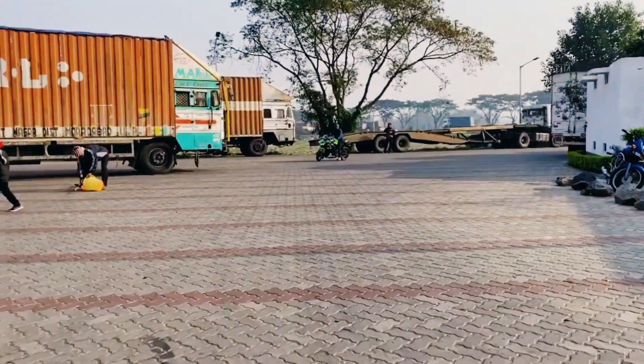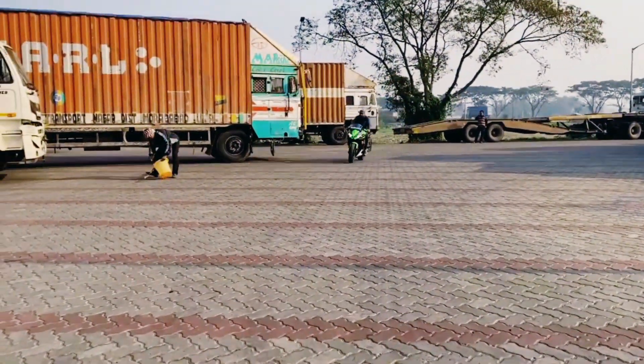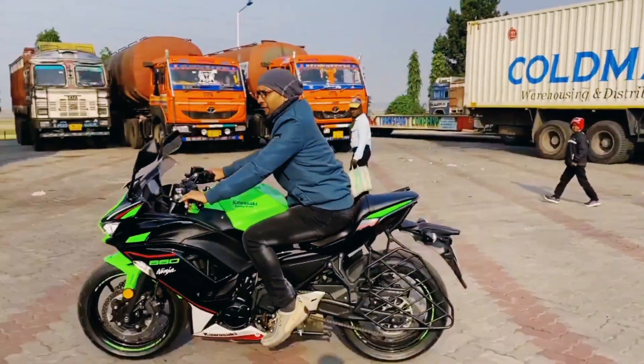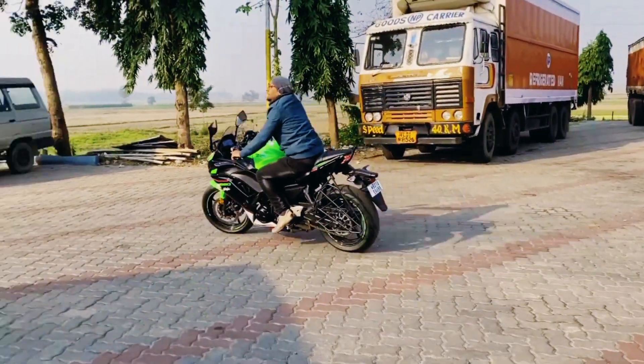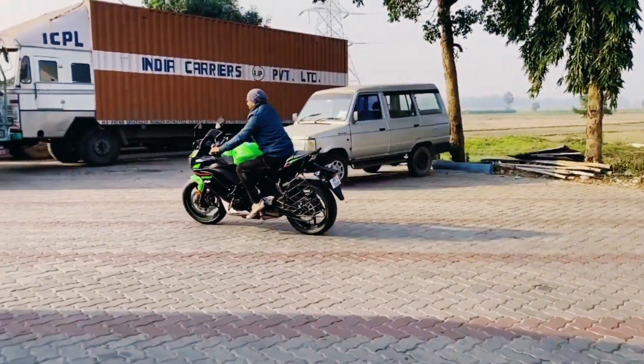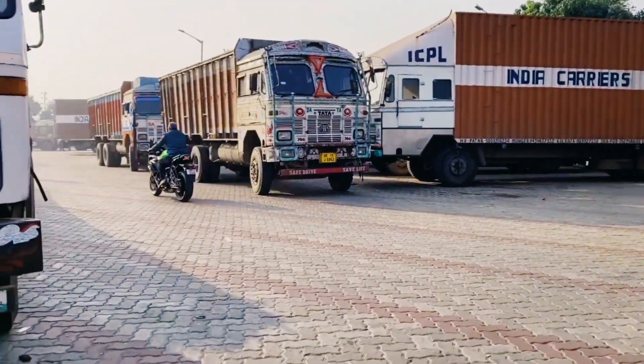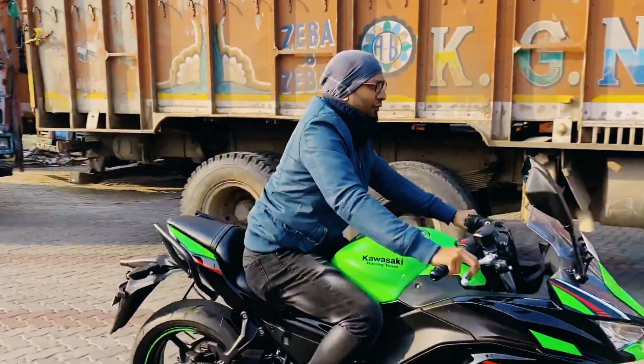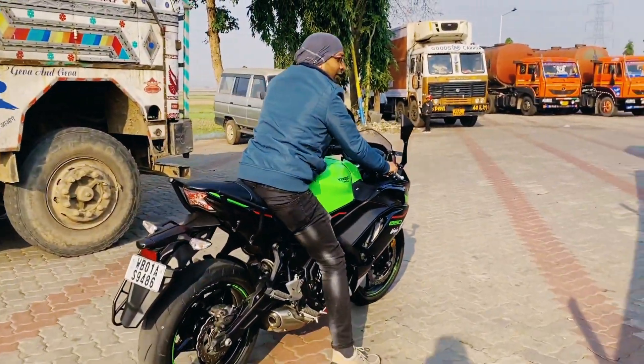As you can see, the stance and posture is not aggressive. If you do a long tour or long ride, you will never experience fatigue or tiredness because the heat management has been done tremendously well. So for long rides or city rides, I would say the Ninja 650 is the perfect bike.